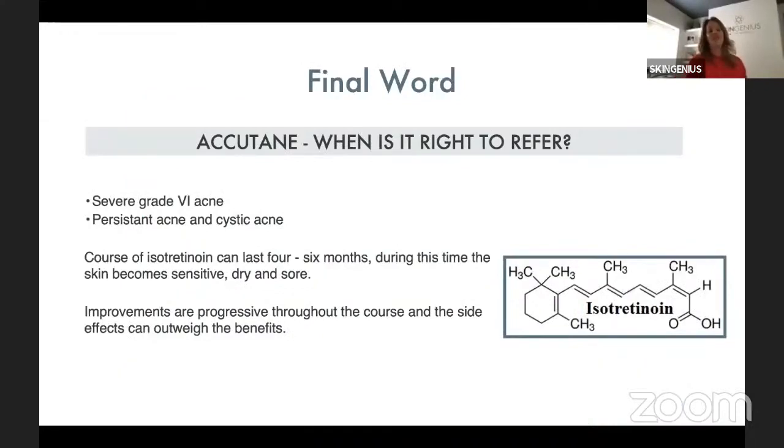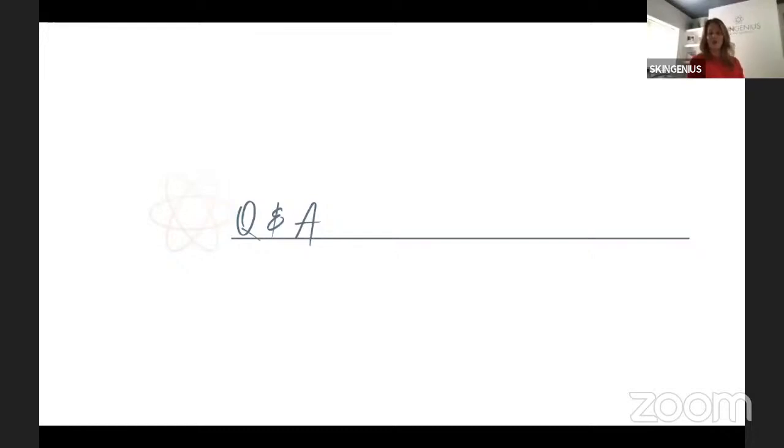Please ensure you are recommending the correct aftercare for your treatment modality, and for advanced treatments of laser or needling, be on hand through messenger if your clinic is closed throughout the weekend to manage clients new to more advanced protocols. When to refer: with Accutane — isotretinoin — if we are dealing with severe grade four acne, it may be the case that we just advise on home care and skincare, but a course of isotretinoin can last anything from four to six months in severe cases. In the past I was always wary because of side effects, but if it is having psychological effects on that client, the benefits can outweigh the side effects. Be mindful — you can't treat with any treatment modalities when a client is on Roaccutane or isotretinoin therapy.